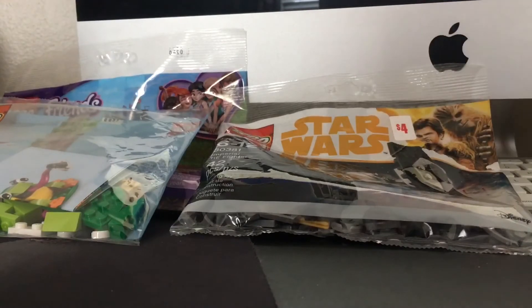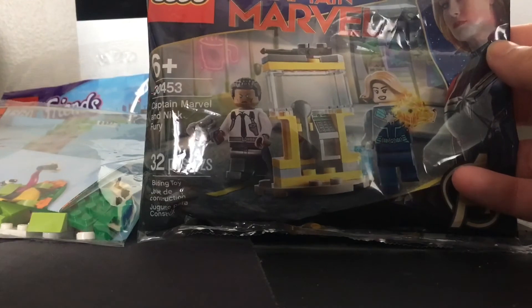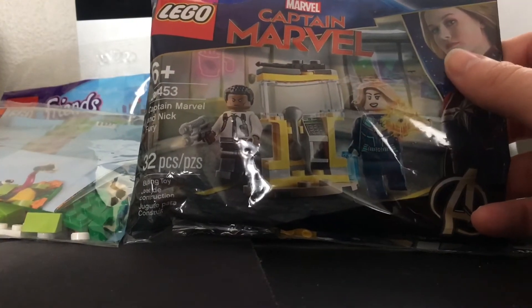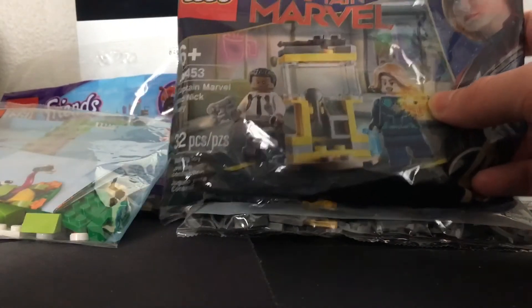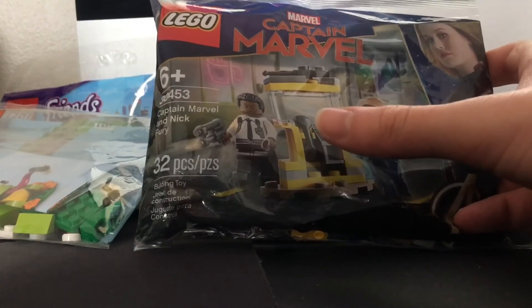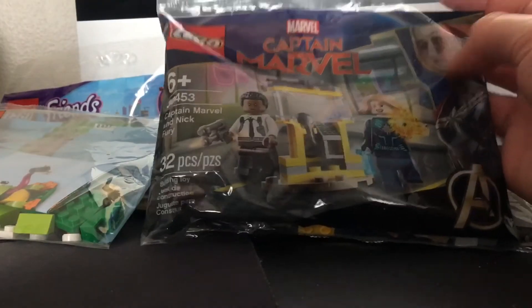The last one is very special — I think most people will enjoy this. It's very hard to find and very in-demand. It is the Captain Marvel polybag from just a few weeks ago. This is the opening scene of Captain Marvel — the telephone booth. You get Captain Marvel with a San Diego Comic-Con exclusive torso, and Nick Fury, who is amazing to get and not easy to find. Probably the polybag with some of the best figures you can get.